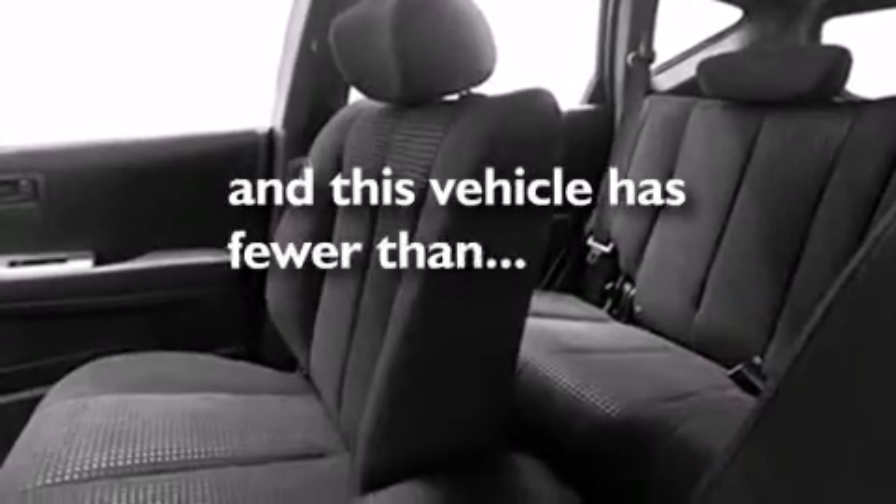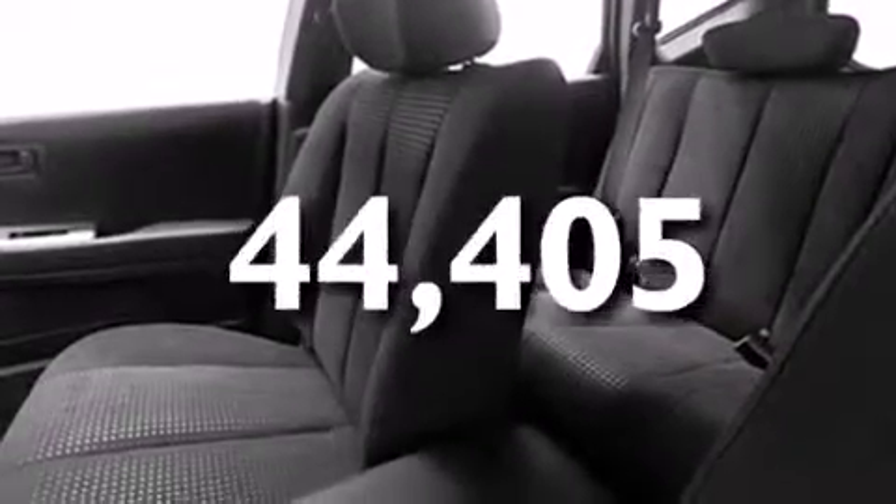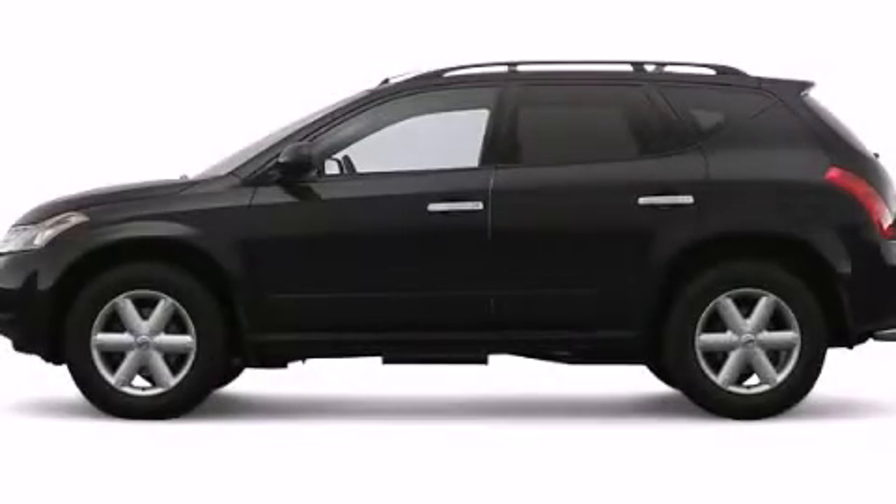Also included are a rear spoiler, an anti-lock braking system, a rear window wiper, and this vehicle has fewer than 45,000 miles on the odometer. Call or visit us right now and arrange your test drive today.